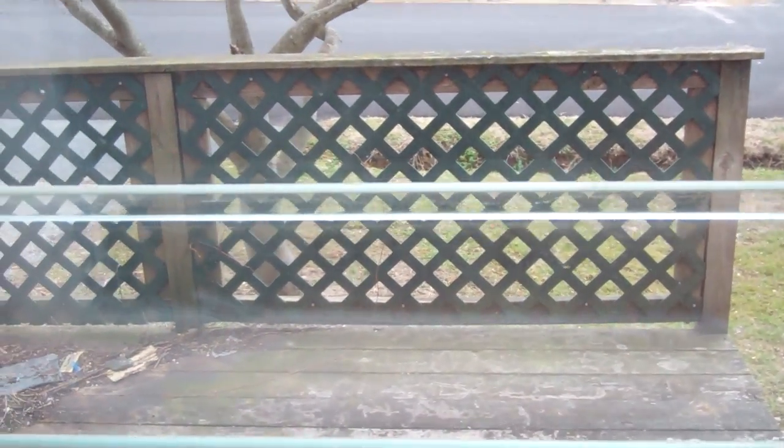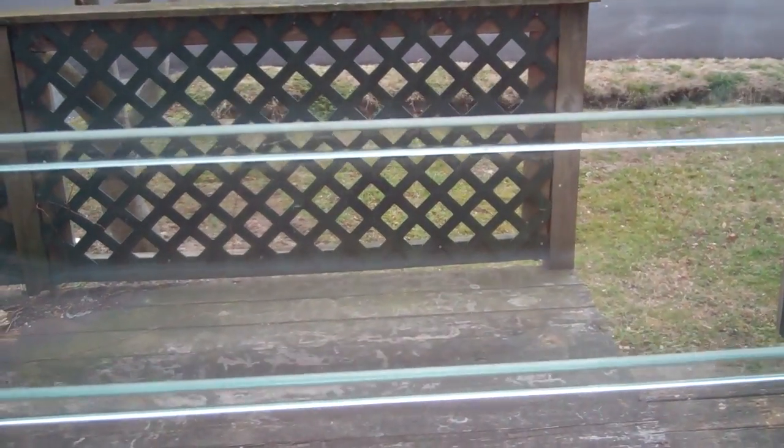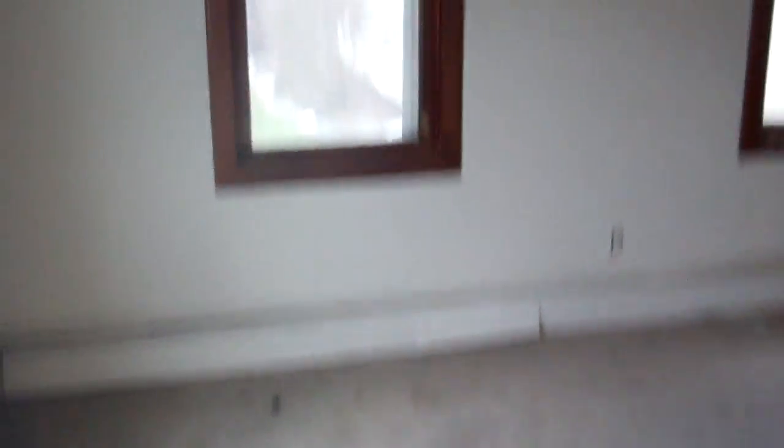Here's your front door. I didn't walk up the front porch but it definitely needs to be replaced as well. For your front door you have this small paneled area, then you walk through to a big living area.